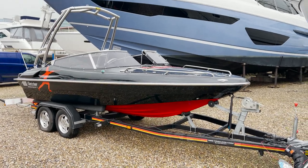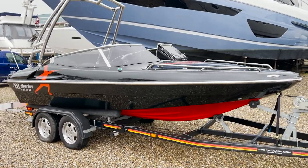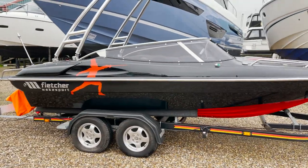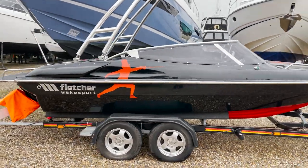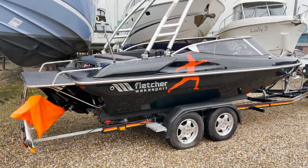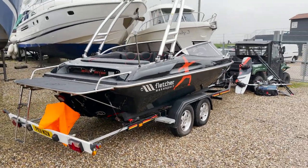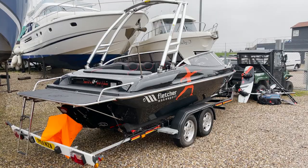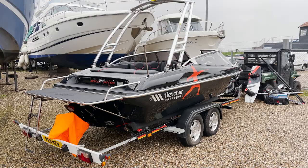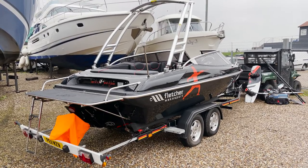Norman Fletcher started building Fletcher sports boats in the 1950s, and by the 70s and 80s they were very popular — in fact they were the biggest manufacturer of sports boats in Europe. In the 80s you could literally go to every beach and see loads of these being used. I actually remember in 1989-1990 buying and selling these on a regular basis, literally two or three per week in the second-hand market.